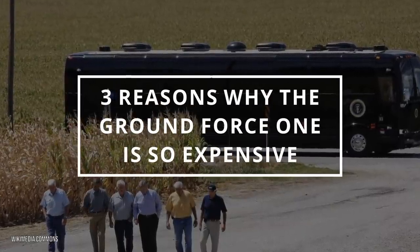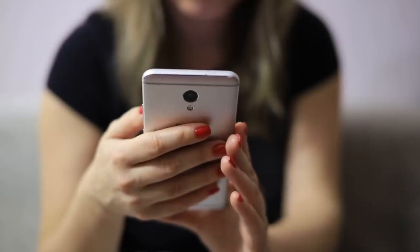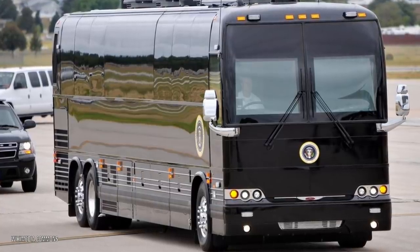Stick around to the end to find out what kind of tires this bus really uses. The first reason why Biden's new bus costs so much is that it has a lot of upgrades, some of which we have no idea about.